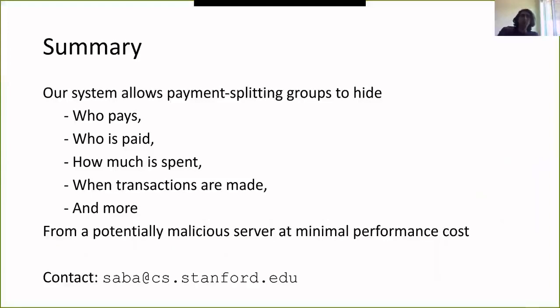To wrap up, our system allows payment splitting groups to hide information about who's paying, how much money is spent, when transactions are made, and more from a potentially malicious server, at minimal performance cost. Feel free to contact me at saba@cs.stanford.edu if you have any questions.